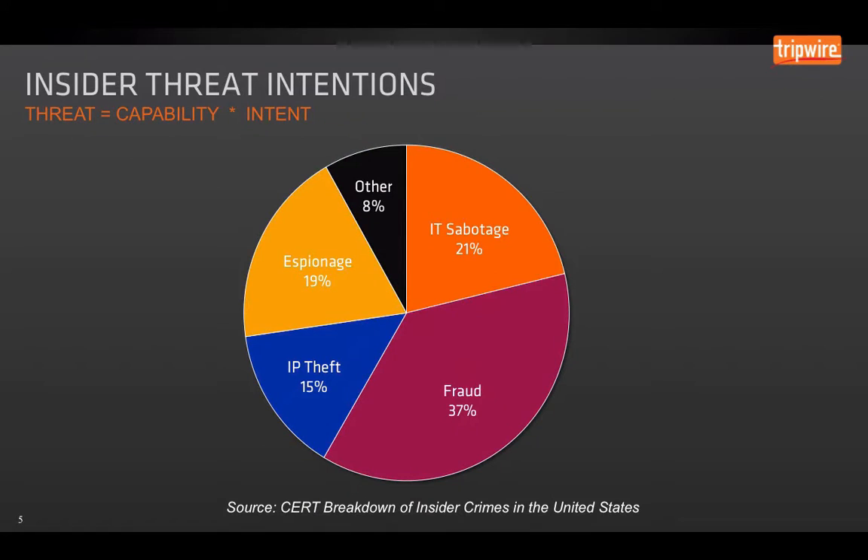Risk assessments usually measure threat as a product of capability and intent. In order to better understand the insider threat, it's critical that we understand their intentions — what is the end goal of their particular attack? CERT did a great study where they broke down all insider crimes in the United States into four key categories. The first is IT sabotage, like the Fannie Mae case — someone who is a disgruntled worker goes in and causes damage to IT systems.